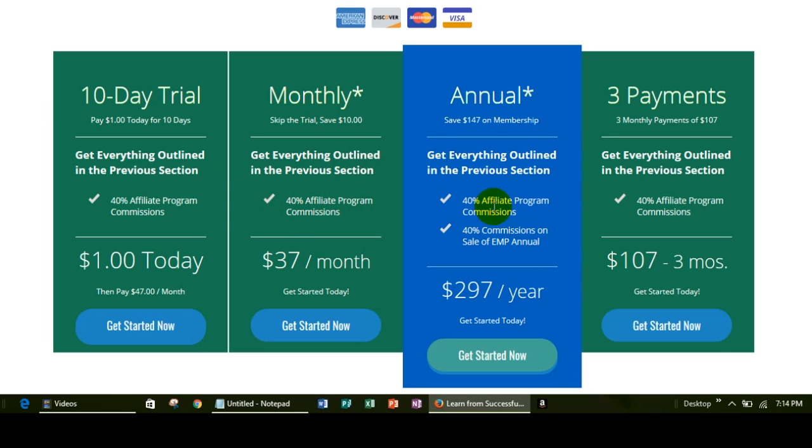We also have an annual payment method where you pay $297 and that covers you for a whole year. During that year you're going to have access to the training, the coaching, and the affiliate program — we talked about that in detail during the previous videos. The great thing about the annual payment method is that it saves you $147 versus paying $37 a month.